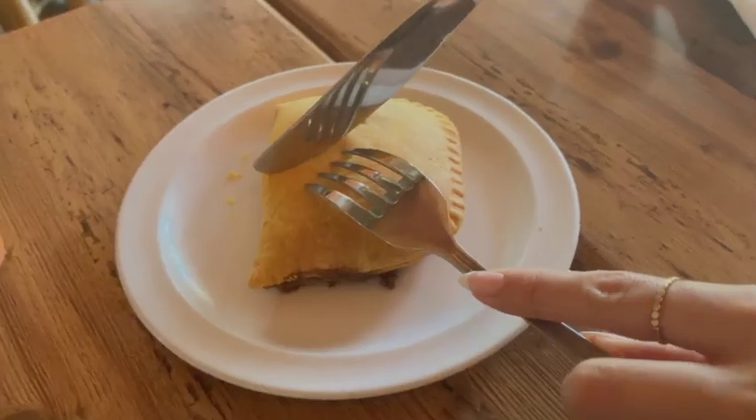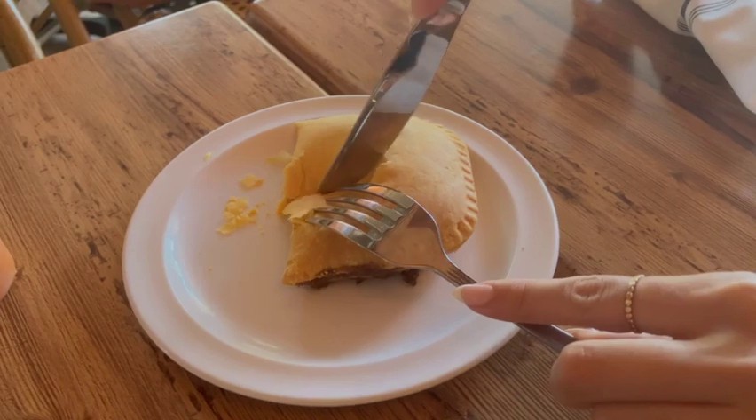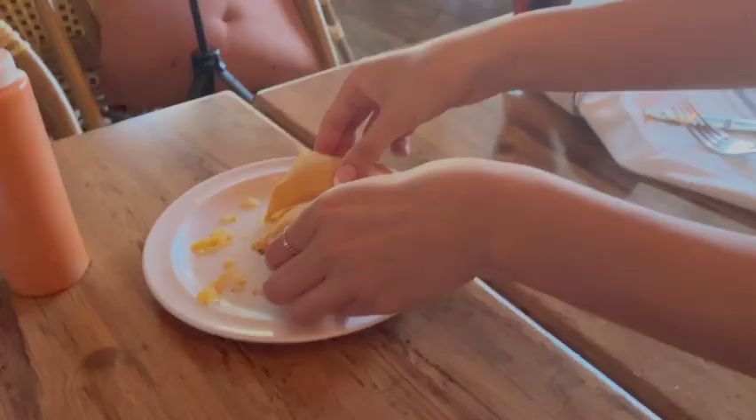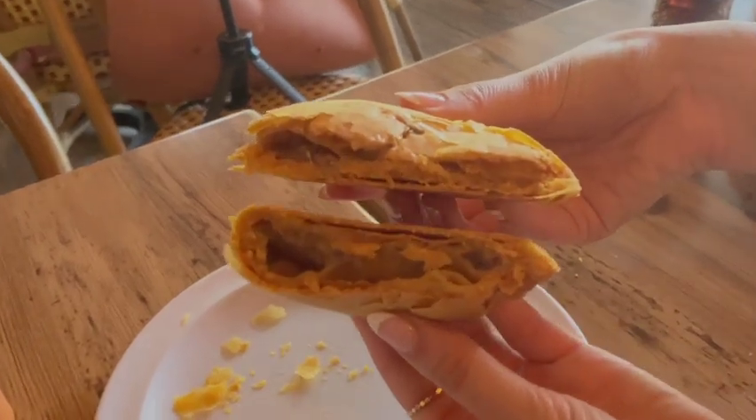We're probably going to try some sample appetizers — jerk chicken and oxtail — and see how that goes. Also, we got a beef patty. It basically looks like a hot pocket, stuffed with beef. I'm ready to dig in and try this out. You gotta try it with the sauce — it's a nice little puff pastry with hot sauce. Let's dig in!